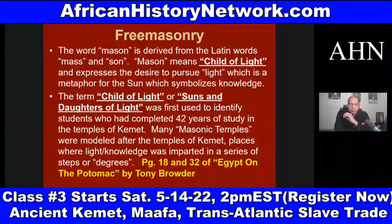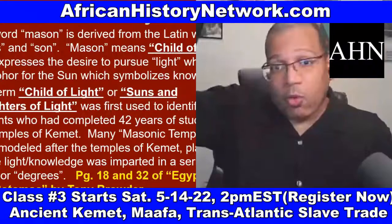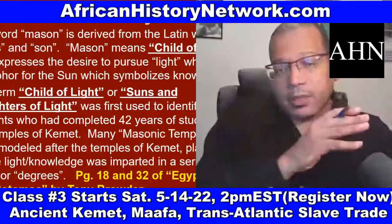For eons, light has been associated with knowledge. Even when you watch cartoons and a cartoon character has an idea, you may see a light bulb go off over the character's head — associating light with knowledge. And darkness has been associated with ignorance or lack of knowledge.